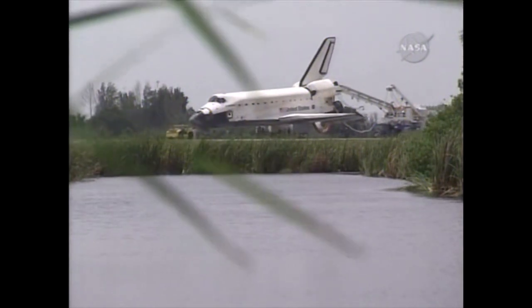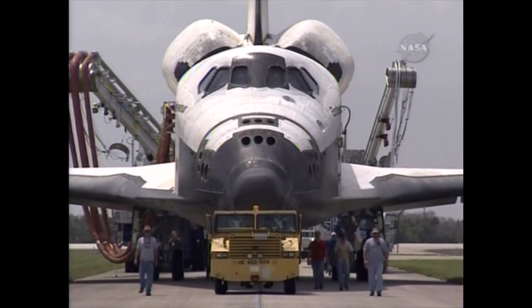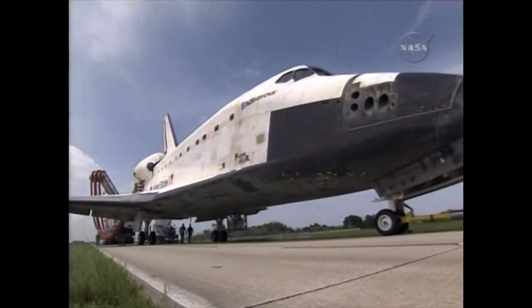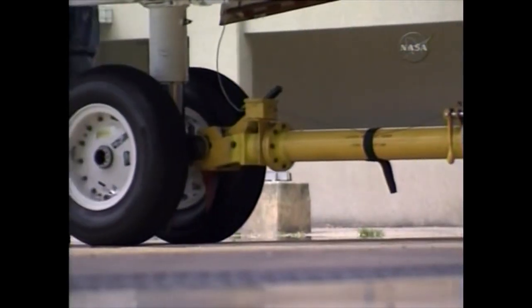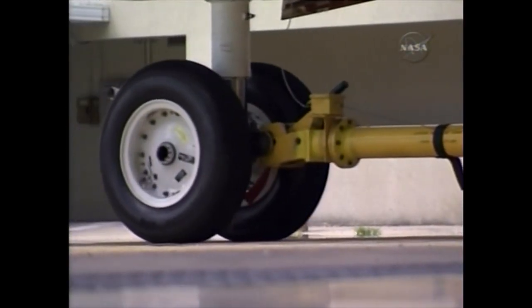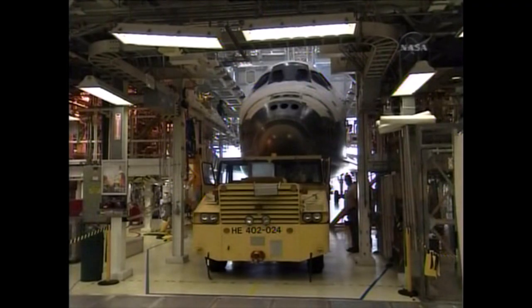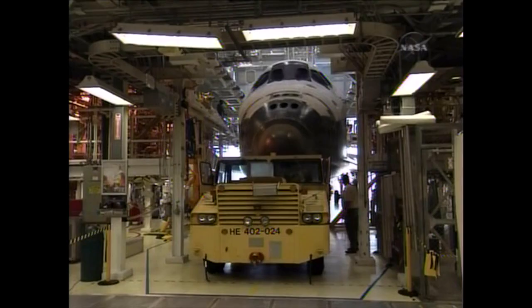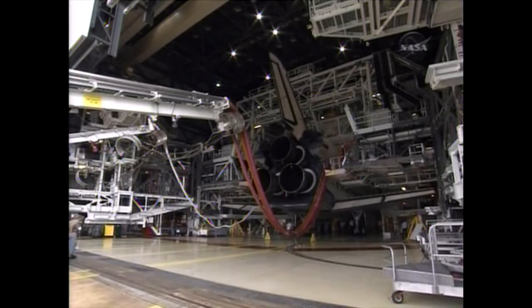Endeavour began the journey preparing for STS-130 when it landed at KSC on July 31st — that was from STS-127, the last mission. You can see here some of the operations for towing Endeavour and getting prepared for rolling into Orbiter Processing Facility 2. Once in the Orbiter Processing Facility, Endeavour undergoes the maintenance operations in preparation for the next flight.